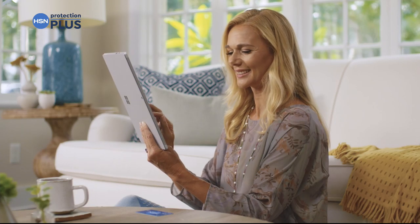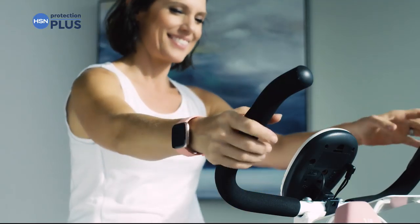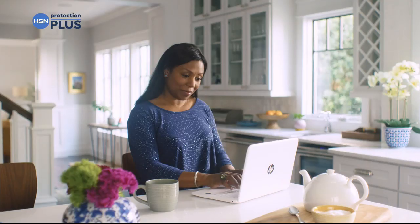Worry about one less thing with our Protection Plus plans at HSN. Computers, printers, cameras, fitness equipment, even jewelry can be covered with a plan that offers repair or replacement should something go wrong.